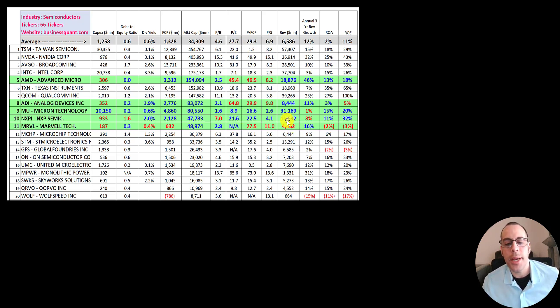NXPI has decent ratios — three of the four are better than average. Marvell's revenue is only $4.5 billion, lower than average, while the other three are a lot higher. Micron's revenue is really high at over $31 billion, but their three-year annual revenue growth rate is only 1% — compared to AMD at 46%. ROA is net income over assets, reflecting how well a company uses assets to generate profit. AMD is at 13%, Micron is really good at 15%, NXPI is high at 11%, Analog Devices is lower at 3%, and Marvell is negative. ROE — net income over equity — shows AMD, Micron, and NXPI are really good, ADI is lower than average, and Marvell is negative.